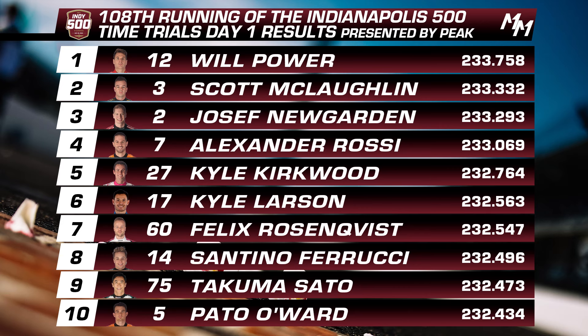Let's switch gears and go to the contenders for pole position tomorrow — the Fast 12 Shootout. We talked about it being a very Penske Posse front of the grid, and that continued today. Will Power topped the day with an average speed of 233.758, followed by Scott McLaughlin at 233.332, and then Joseph Newgarden, the third of the Penske Posse, right up there with a 233.293. The Penske cars were the only ones in the ballpark of each other — those were the only four cars that broke the 233 barrier.